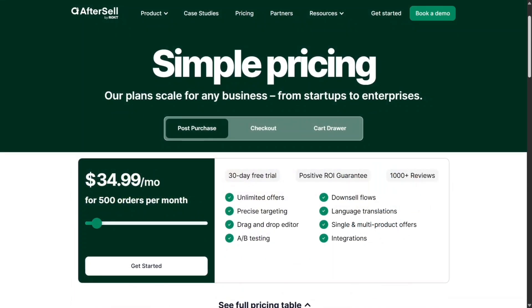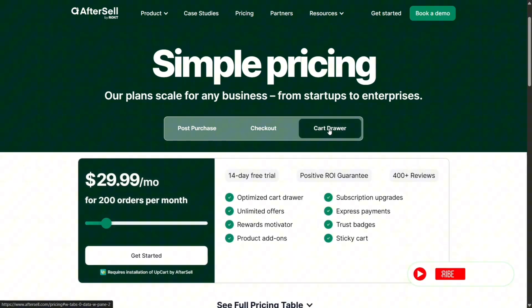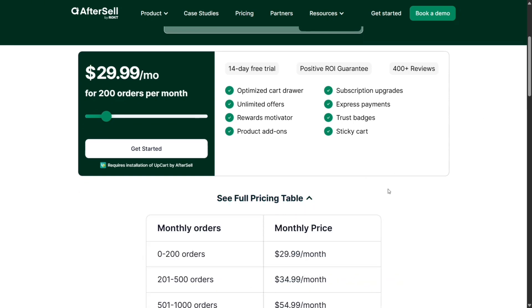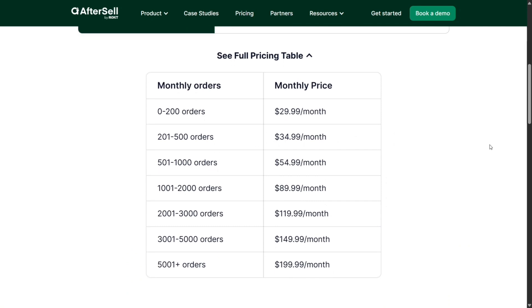AfterSell's starting plan is $34.99 for up to 500 orders, which gets you cart, checkout, and post-purchase upsells plus analytics. It scales to $54.99 at 1,000 orders and $99.99 for 2,000 orders. Beyond that, higher tiers kick in. For Shopify Plus users, there's a checkout upsell-only plan at $99.99 per month. Development stores get a free version, perfect for testing.